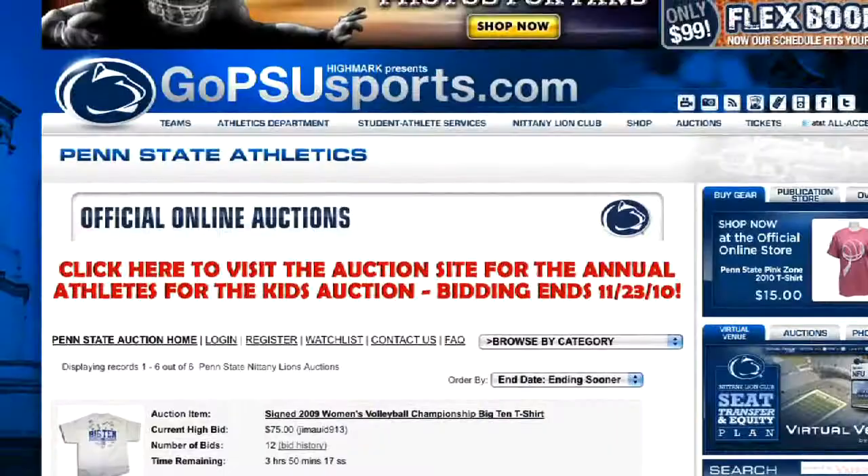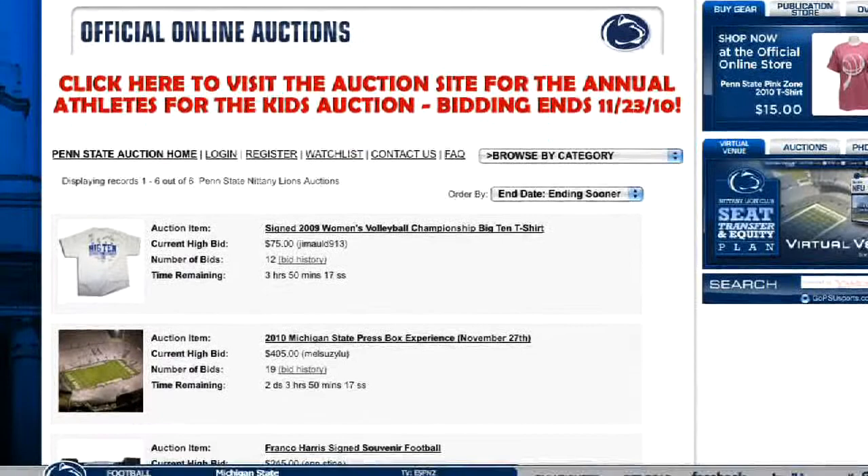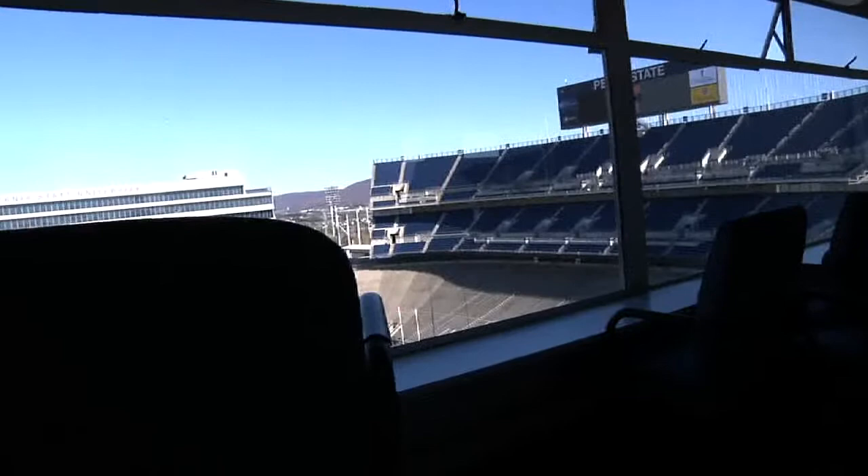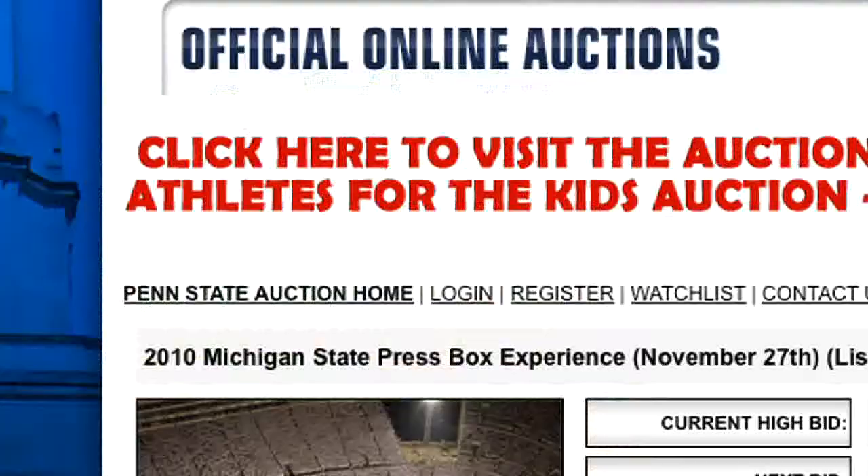Win two tickets to watch the game from the press box at Beaver Stadium for Penn State's November 27 home game versus Michigan State. Cheer on the Nittany Lions from the outstanding view as this package features seats on the suite level of the press box. The winner will also get pre-game access to the sidelines.